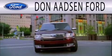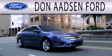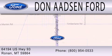Don Adson Ford is dedicated to doing everything possible to ensure the experience you have selecting your next vehicle is as pleasant as possible. We're located at 64194 Highway 93 in Ronan.